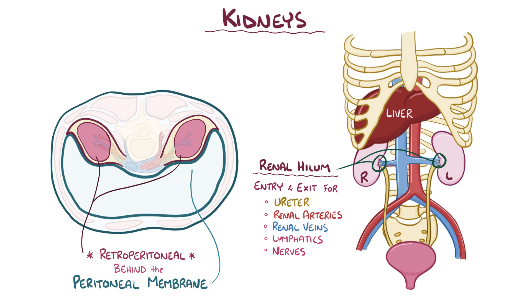The kidney is surrounded by three layers of tissue. On the outside is the renal fascia, which is a thin layer of dense connective tissue that anchors the kidney to its surroundings. The middle layer, or adipose capsule, is a fatty layer that protects the kidney from trauma.